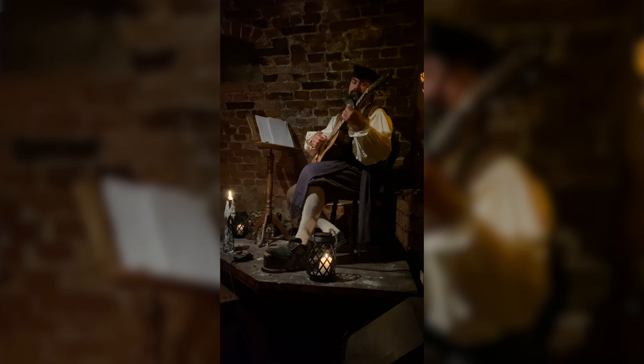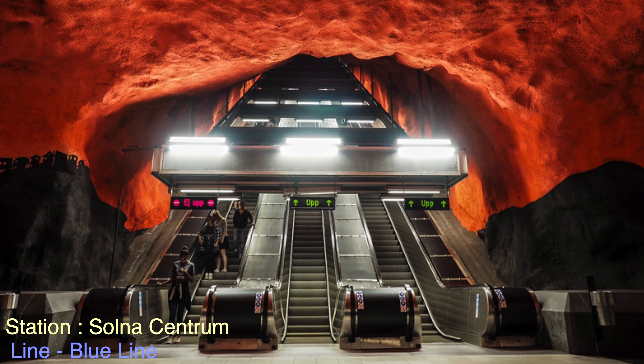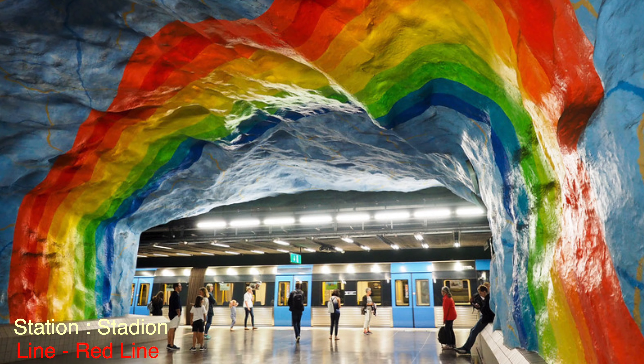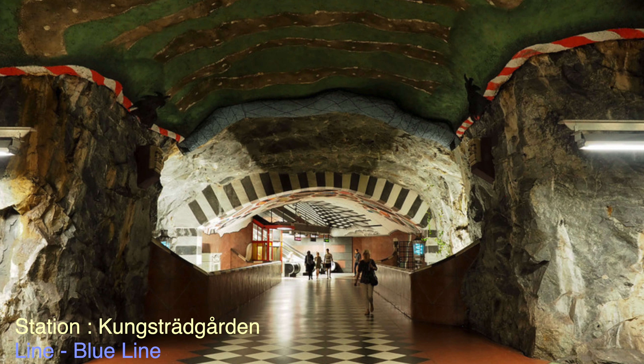We still wanted to hit a few more places we weren't able to, so I'll show you them now. First up, the train stations in Stockholm are absolutely incredible. We highly recommend visiting a lot of them because they look absolutely beautiful and are perfect for photography. We're really sad we didn't get to film them, but highly recommend visiting especially if you're a photographer.